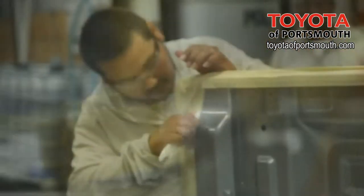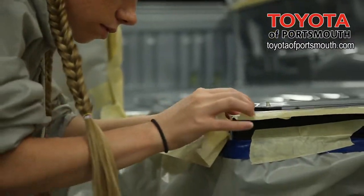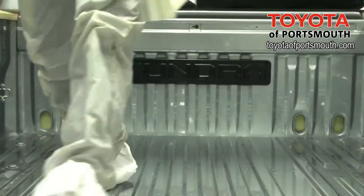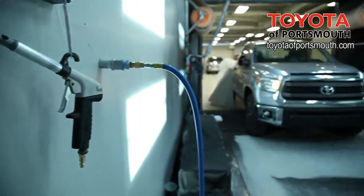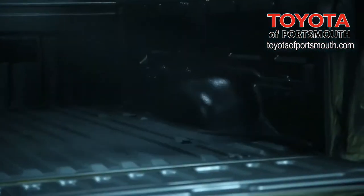Tundras fresh off the assembly line are carefully masked and prepped. A Tundra logo is affixed to the head of the bed to add style and distinction. This special primer is applied, followed by the Spray-On Bed Liner.